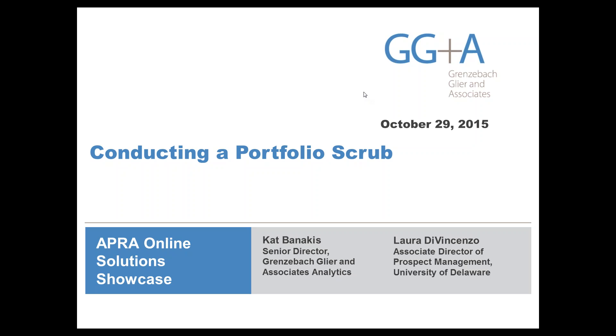Welcome to today's GG&A Online Solution Showcase: Performing a Portfolio Scrub. Today's presenters are Kat Binakis, Senior Director at GG&A Analytics, and Laura DiVecenzo, Associate Director of Prospect Management at the University of Delaware.